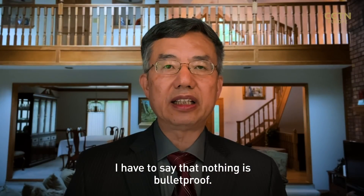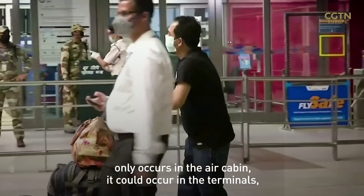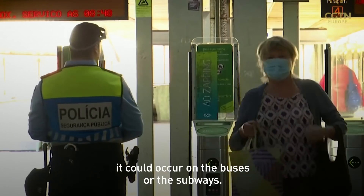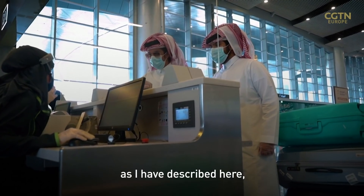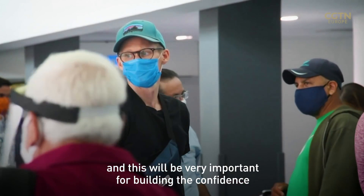Nothing is bulletproof. When you travel, you always have a risk, and risk doesn't only occur in the air cabin — it could occur in the terminals, in buses, or the subways. We hope that airlines will take proper measures as described, as this will be very important for building confidence in passengers.